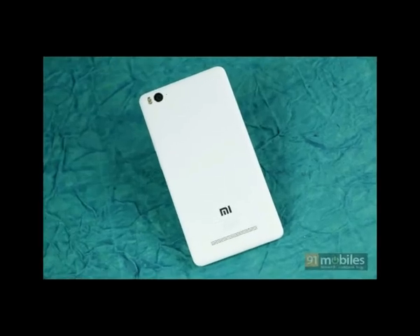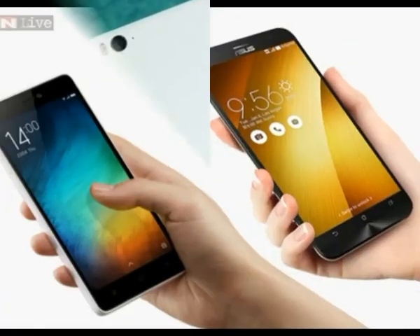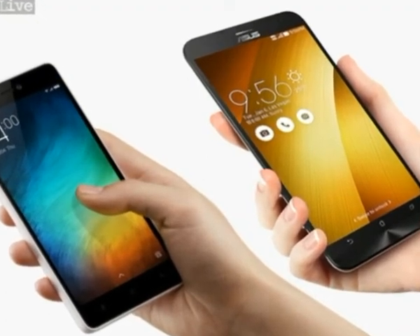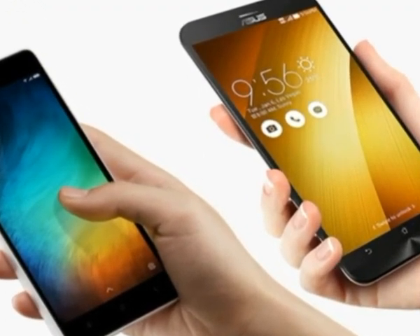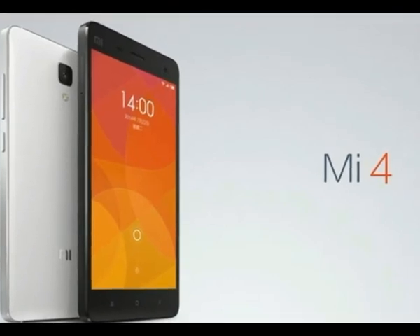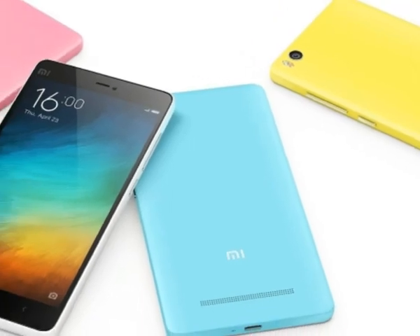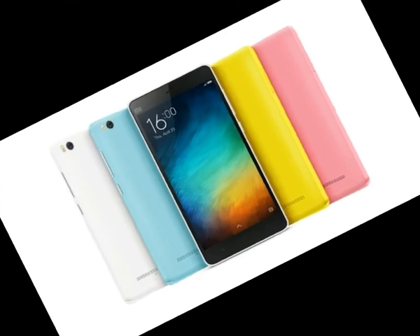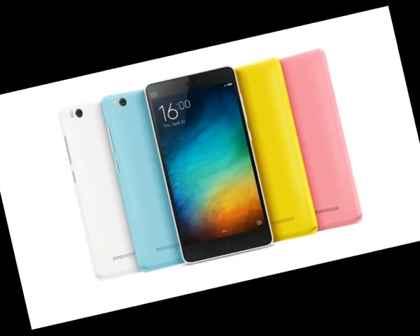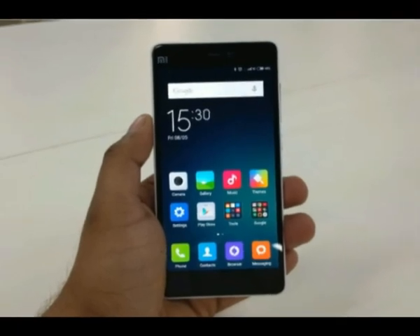Should you buy the Mi 4? It depends. If you're looking for a well-designed phone with a totally different Android experience and it will work with your carrier, then sure. Keep in mind that Google Play is not loaded on here, so it'll need to be sideloaded. If that's not the kind of user experience you're looking for, there are plenty of other options offering more familiar and accessible experiences.